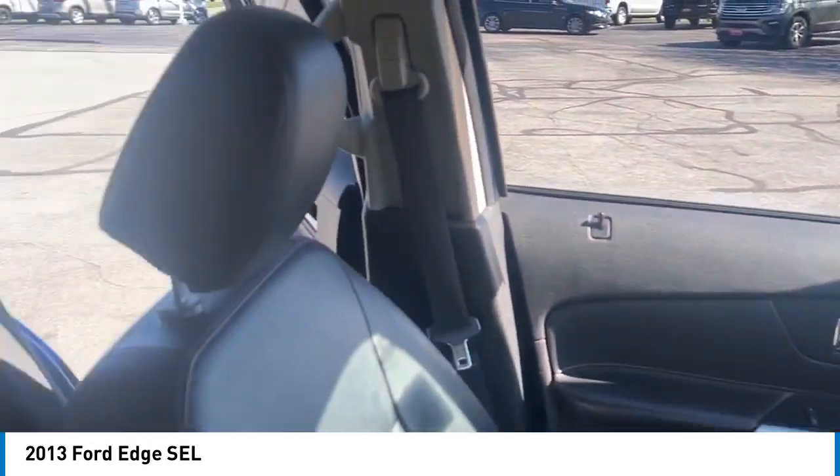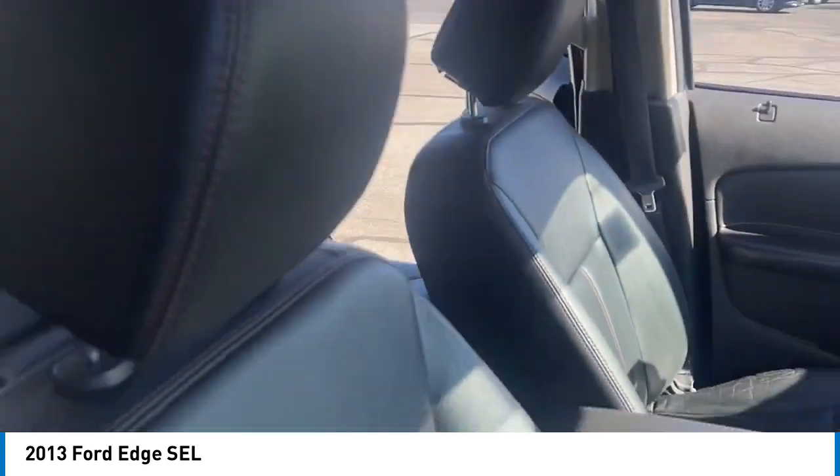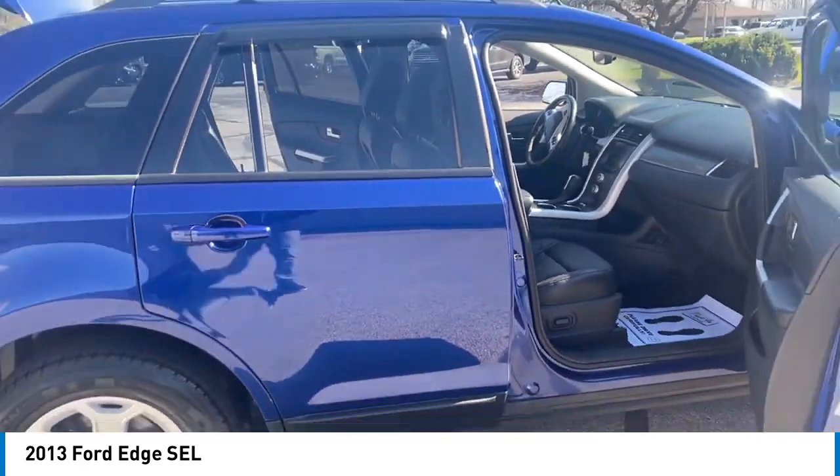Alloy wheels. Rear spoiler. Brake assist. Remote keyless entry. Speed control.